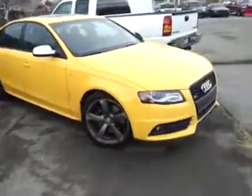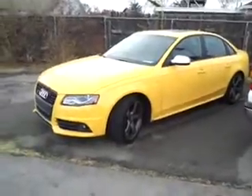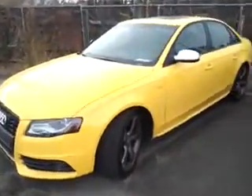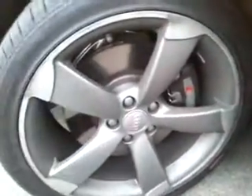The car is in exceptional shape, as you would expect. It's a little dirty right now, but this yellow certainly sticks out, and then it's got the dark grey wheels that just really set it off. Pirelli tires, looks to be in decent condition, and of course no road rash or anything like that on the vehicle. It's like brand new condition.